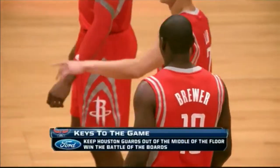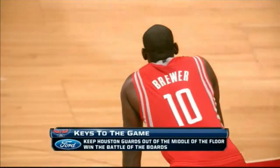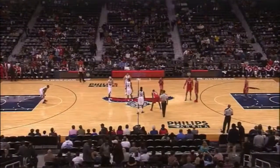You keep the guards, particularly Harden, out of the middle of the floor. Don't let them get in the paint. And I think the second key is win the battle on the board. That's it? That's it.